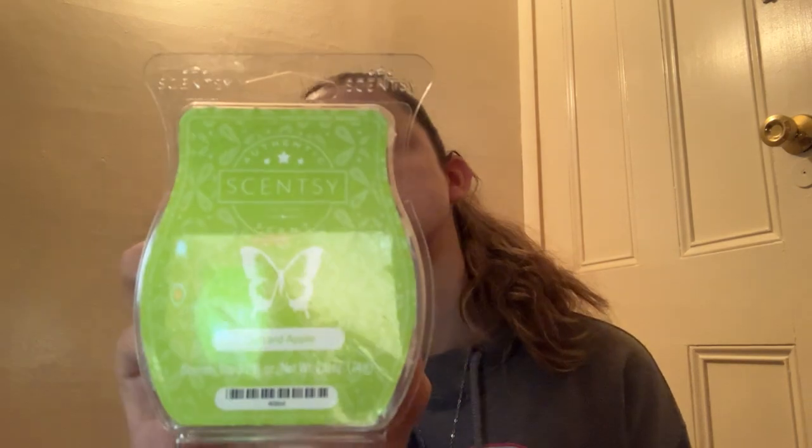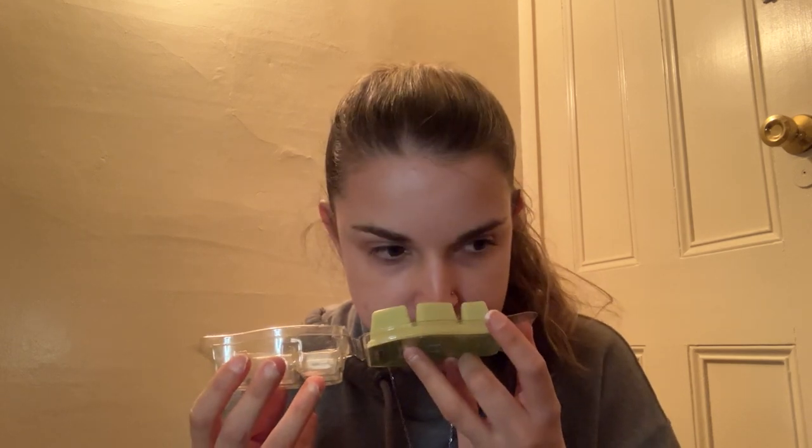Next from Scentsy we have Custard Apple. I usually love apple scents but there's something in this one that I am not vibing with. The apple just smells really tart and like artificial to me. So I'm going to pass on Custard Apple.